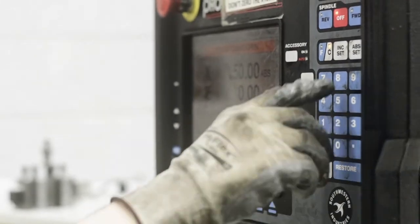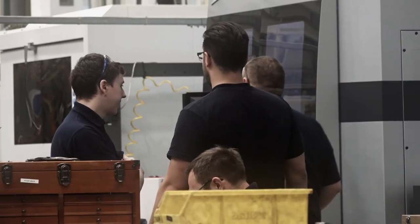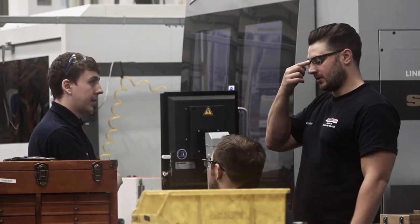If you press one wrong button, that's it — it costs 20 grand. So you've got to be mature to be an engineer. I think it's a good opportunity and it's going to hopefully progress to me being a fully qualified toolmaker. If you do get an apprenticeship this good, you should just take it.